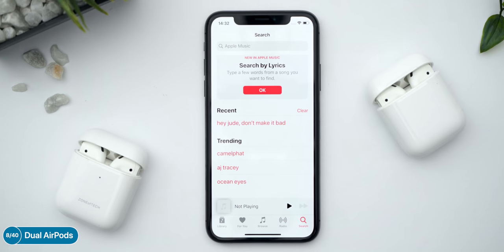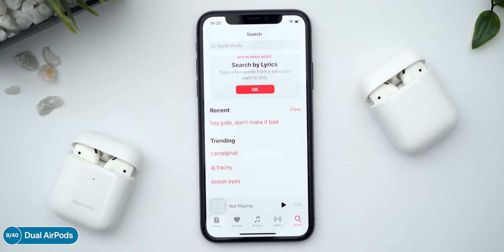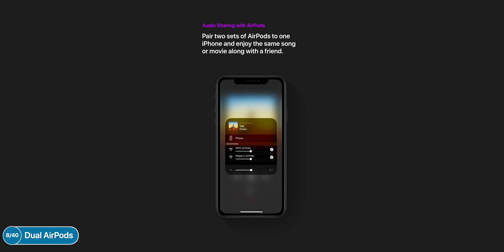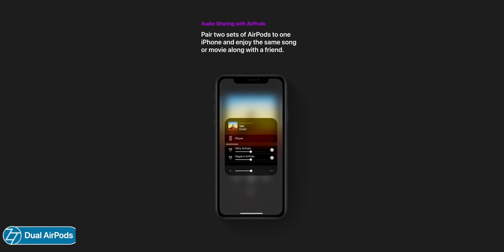And if you have two pairs of AirPods, you can actually connect them at the same time with your iOS 13 device. If you and a friend have AirPods, you can both listen to the same movie or song at the same time in iOS 13.